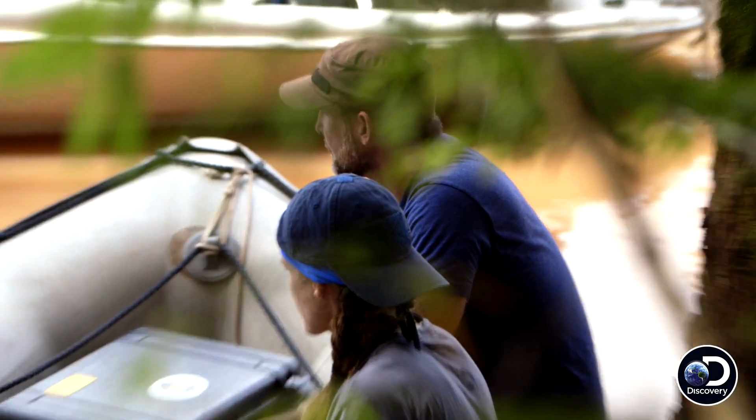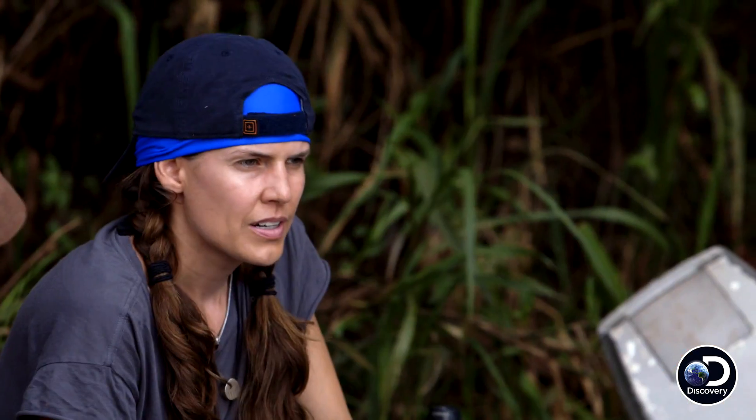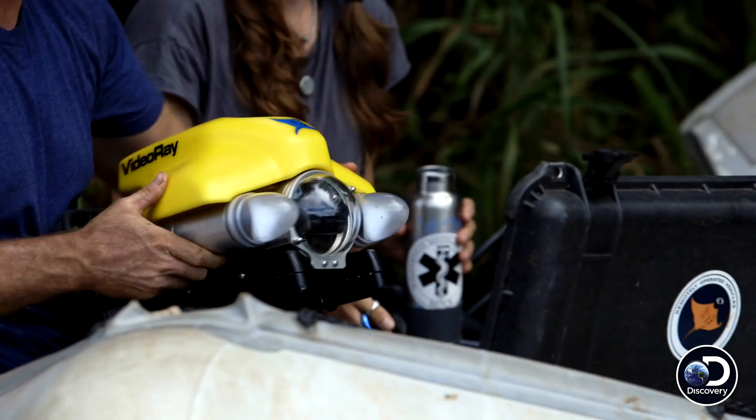Megan's problem is I can't put the net out — there's too many logs, too much current. The reason we can't use the gill net is the current's going to pull it downstream, and it could actually surround her and wrap her up. We're not sending her down until we spot something beforehand that's worth risking a dive.